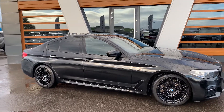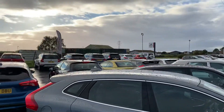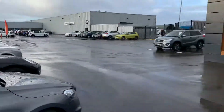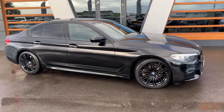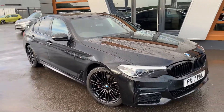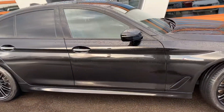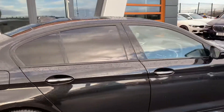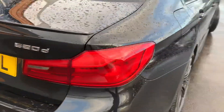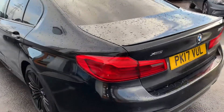Hi guys, it's Danny at Lancaster Automart. Here we are at our site along with our partners at Lancaster Volkswagen. We have a 2017 BMW 520d — it is the X-Drive M Sport, 2.0L diesel, 8-speed auto, in solid black, privacy windows at the back, 19-inch alloys, and sun protection glass.